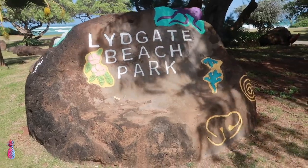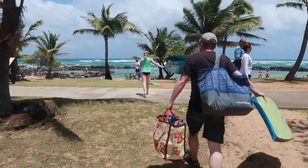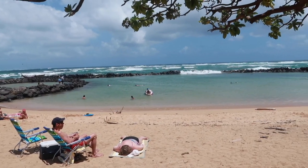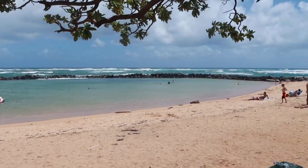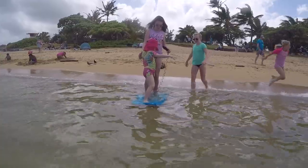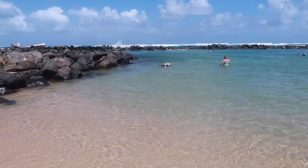Our second favorite beach is Lydgate Beach. It's really great for snorkeling. The day we went was really windy but it still makes for great snorkeling. It's in a little protected cove, so it's perfect for little kids to walk out and play without worry, and it's also perfect for snorkeling and seeing fish.